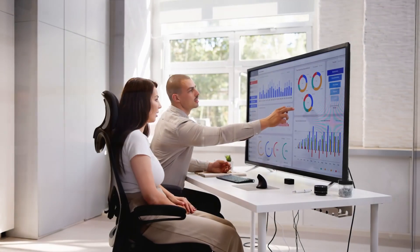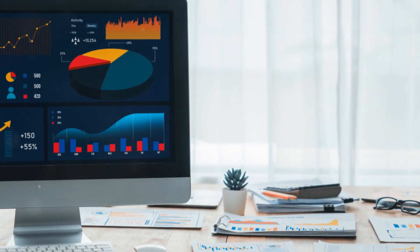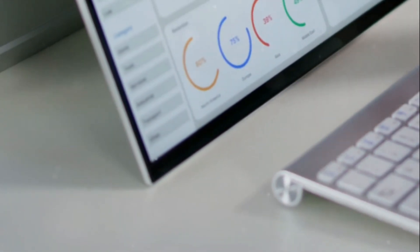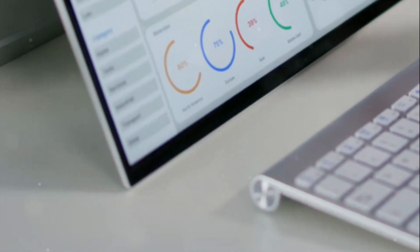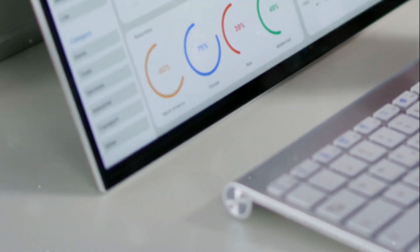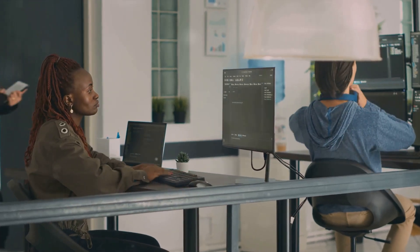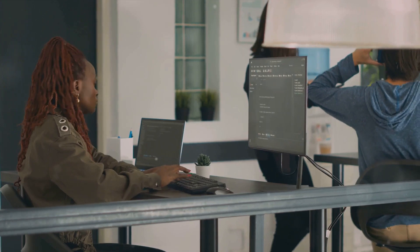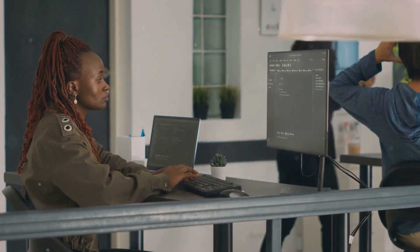What does it take to excel as a Power BI developer? It starts with the right skills and experience. First and foremost, proficiency in Power BI is absolutely essential. This tool is the bread and butter of the role, enabling you to create interactive reports and dashboards that bring data to life. But your toolbox can't stop there.